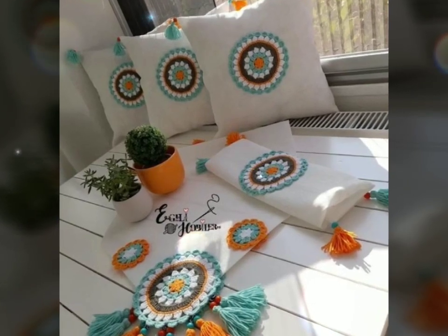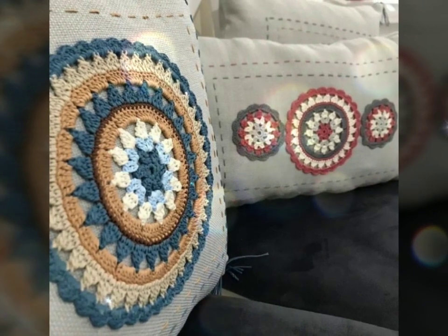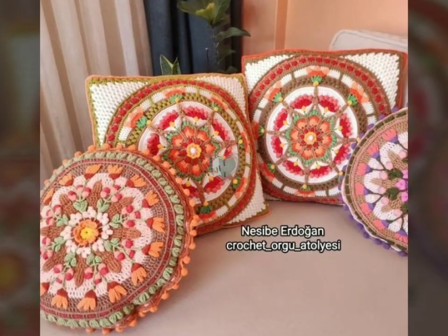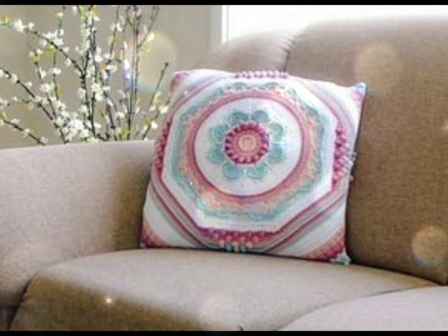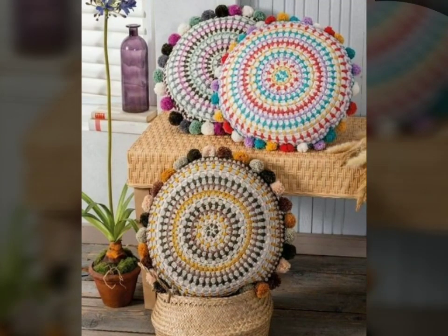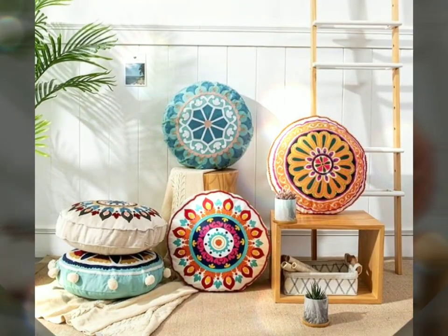Hello, wassalamu alaykum, welcome back to our channel. How have you been? I hope you all are fine and enjoying your life. Today I will tell you about beautiful crochet cushions. If you are new to our channel, please subscribe, like our video, and don't forget to press the bell icon so you don't miss any updates.